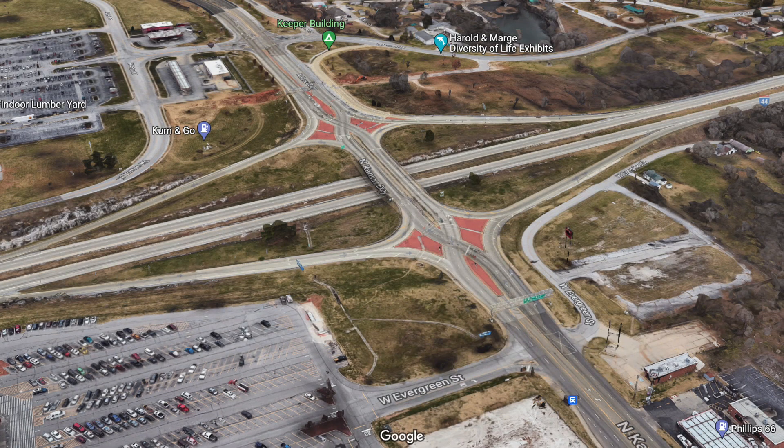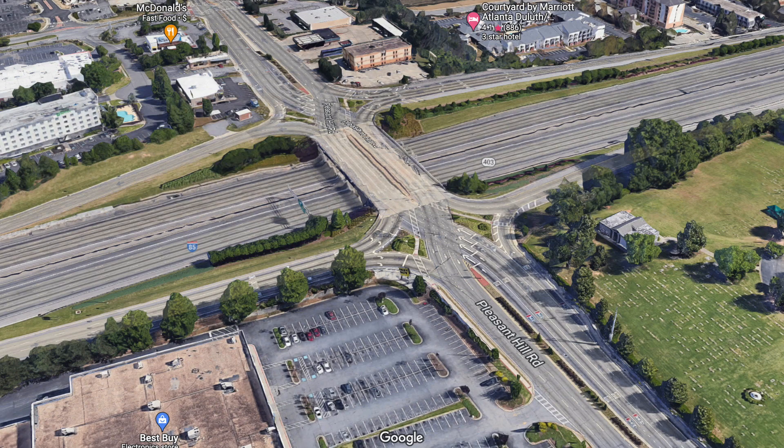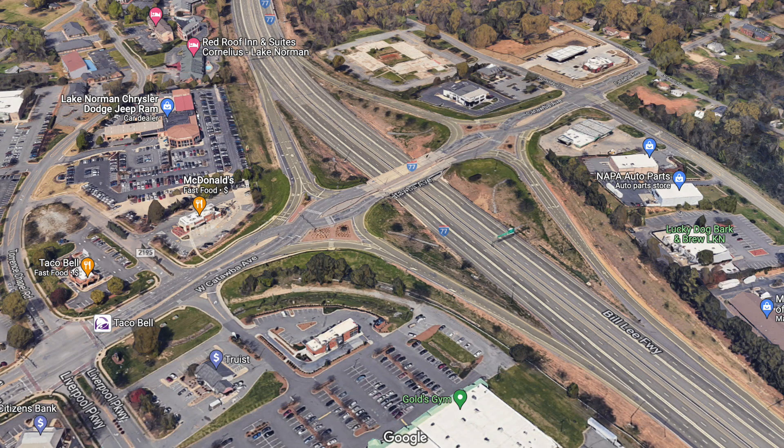Depending on where you live in the country, you may have noticed a new type of highway interchange popping up all over the place, mostly replacing the traditional diamond interchange in more congested areas. This newly popular interchange is called the Divergent Diamond Interchange. I've been seeing them pop up all over North Carolina and Georgia, and in this video I want to talk about what that design is, why it's so popular, and also what are some of the downsides to it.